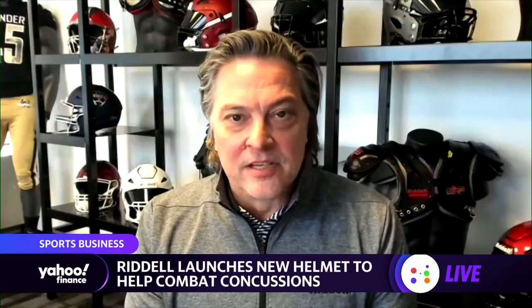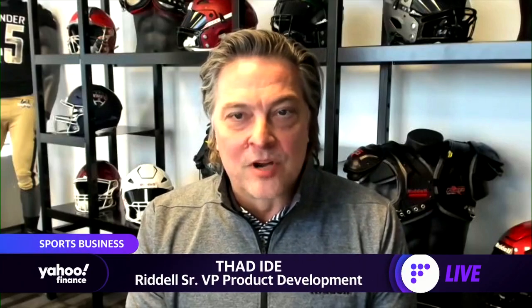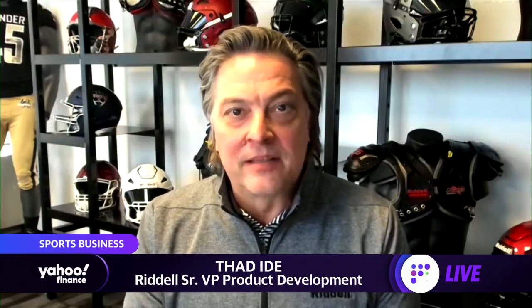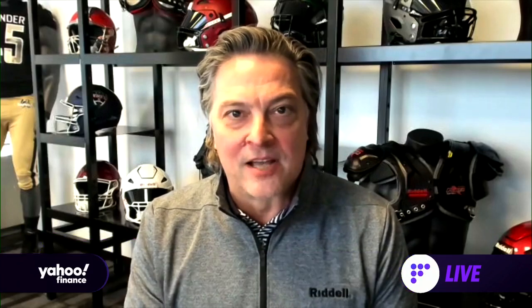It's an exciting time to be part of Riddell and part of football because we really do think we're on the verge of the next big thing in football head protection. There's just a lot going on with this new Axiom football helmet.